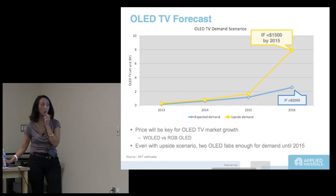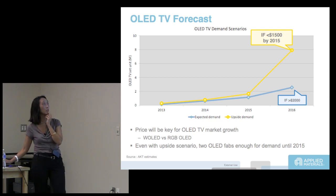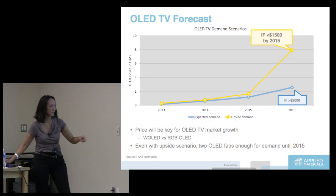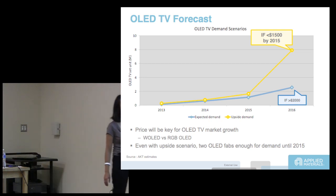If OLED TVs stay at greater than $2,000, they will never get above 2 million units — that's our prediction. If it gets to less than $1,500 by 2015, then you're essentially quadrupling the amount.